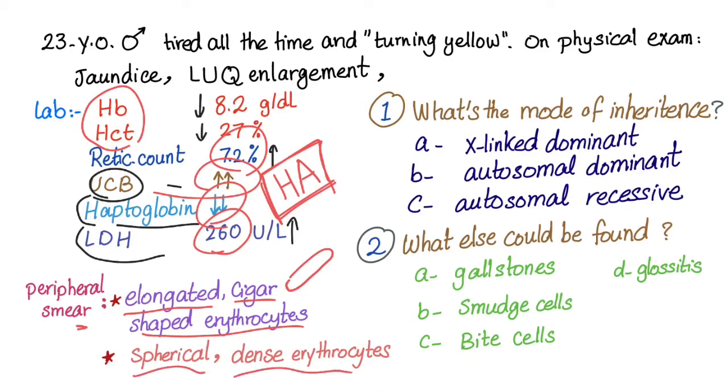On peripheral smear we have elongated cigar-shaped erythrocytes — these are elliptocytes. We also have spherical dense erythrocytes with no central pallor — these are spherocytes. Both are abnormal. The spherocytes are present because of hemolysis. This disease is hereditary elliptocytosis.